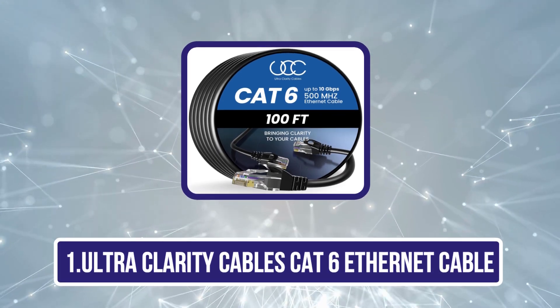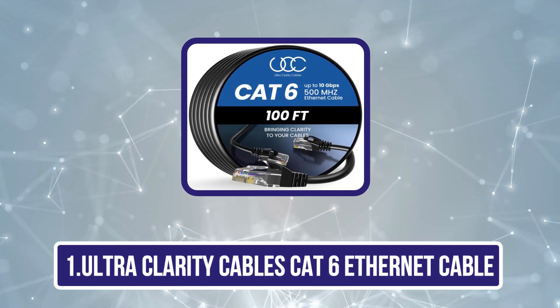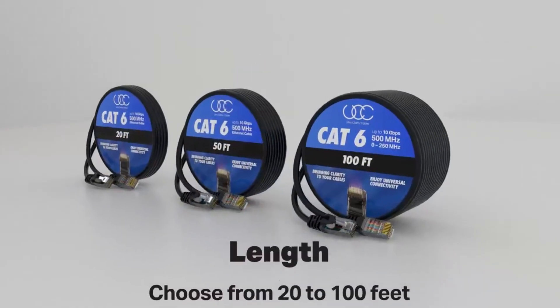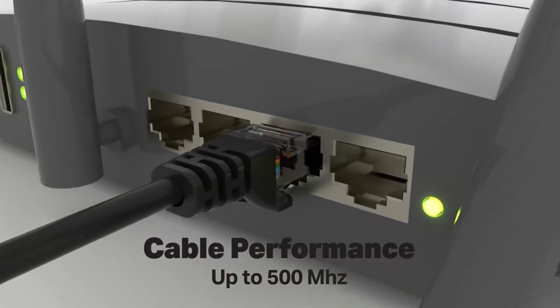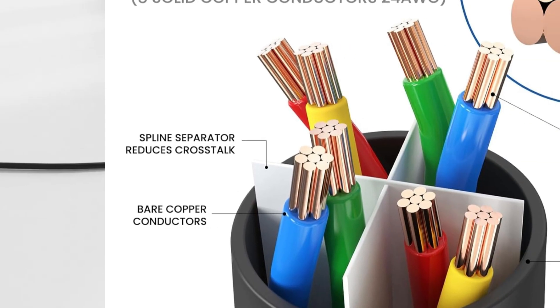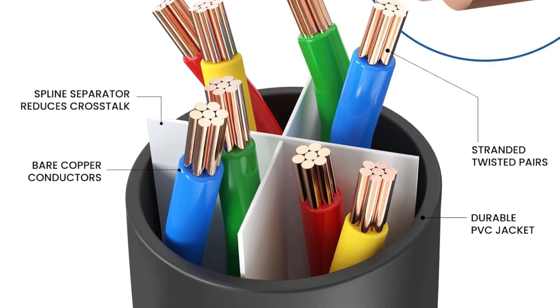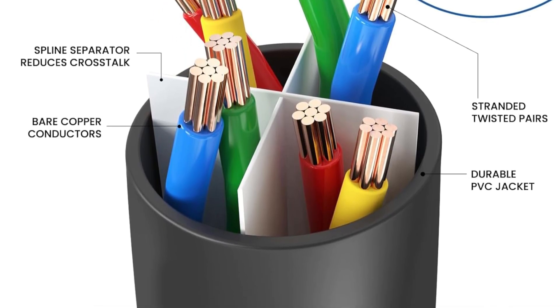Starting with Ultra Clarity Cables Cat 6 ethernet cable — this high-performance cable delivers reliable networking for both home and professional environments, supporting frequencies up to 500 megahertz and speeds up to 10 gigabits per second, perfect for PCs, servers, printers, routers, VoIP phones, and NAS devices. It's fully backward compatible with older networks.